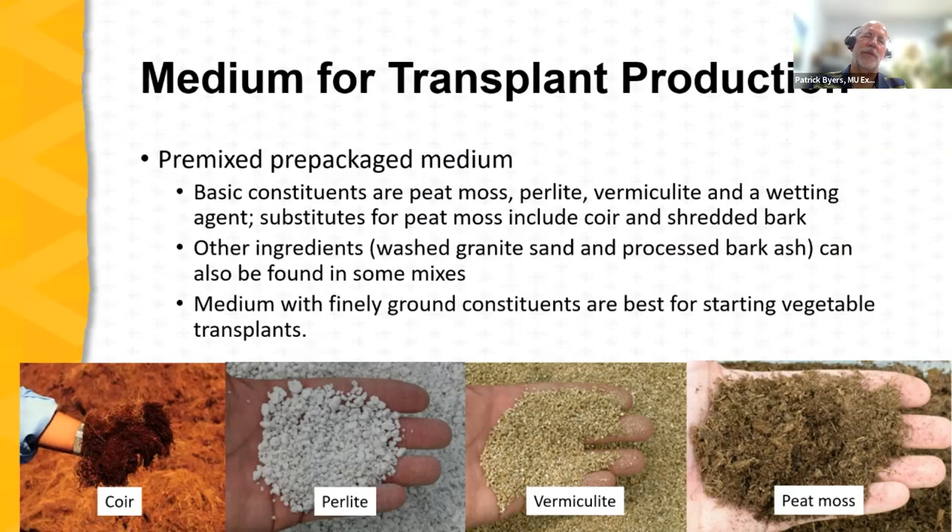Pre-mixed, pre-packaged mediums are available and typically contain an organic component — frequently peat moss, though it could be coir or shredded bark — plus components that help with drainage and aeration, such as perlite or vermiculite. Some mediums also include a wetting agent, which is especially helpful for peat-moss-based mediums that can be difficult to re-moisten if they dry out completely.